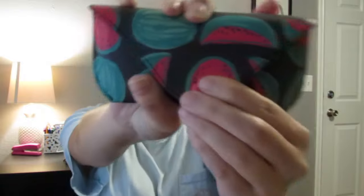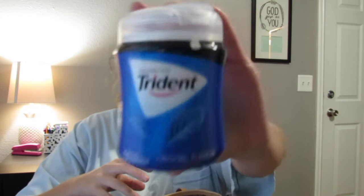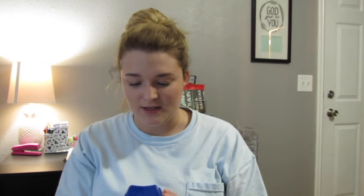This is from American Eagle — it just has some watermelons on it and it's a sunglass case. These are the sunglasses I showed in my American Eagle haul. Next I have a pack of Trident gum in the original flavor — it's my favorite because it's more sweet and not too minty. I also have a whole thing of Tums because I tend to have really bad heartburn, which I think just runs in my family. It's the assorted fruit one.